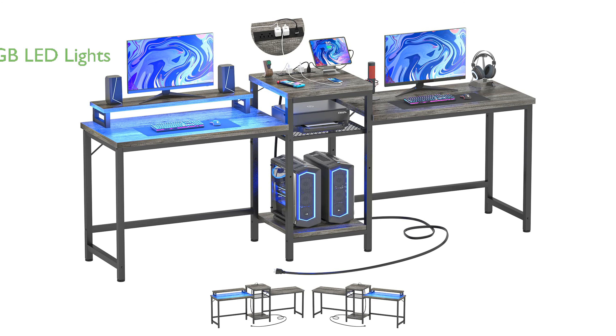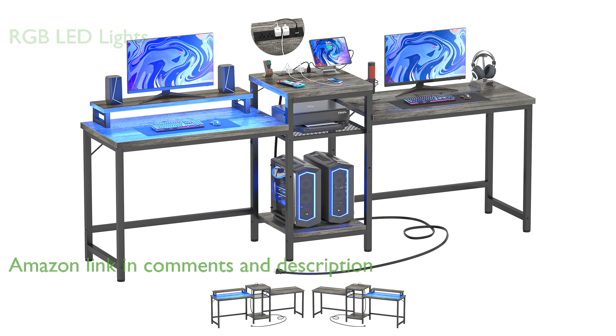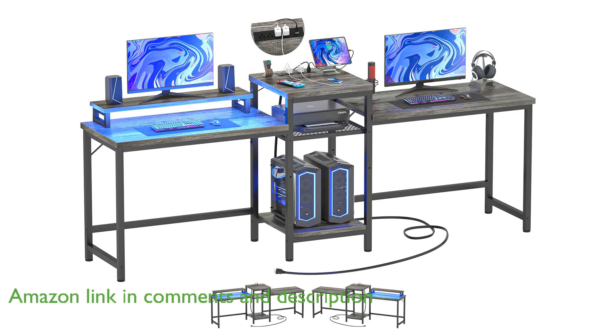The Unikito two-person gaming desk features a vibrant RGB LED strip light that can be controlled via a smart app or IR remote, creating an immersive atmosphere for gaming and working.